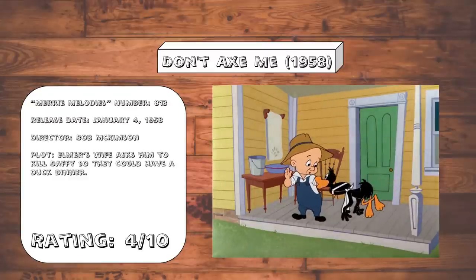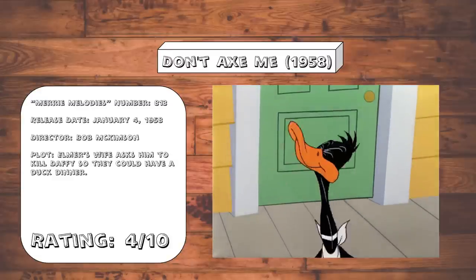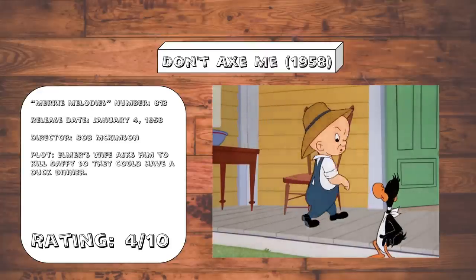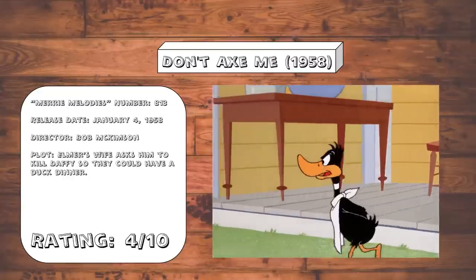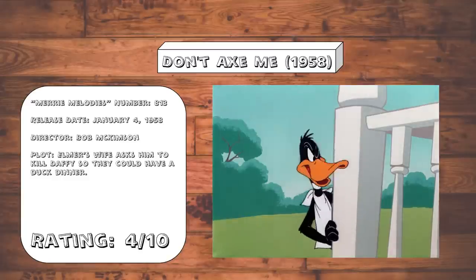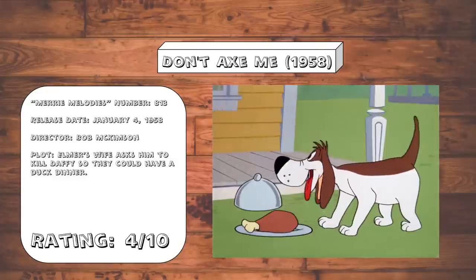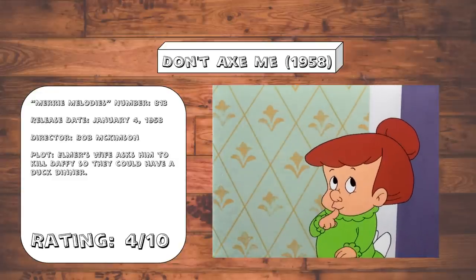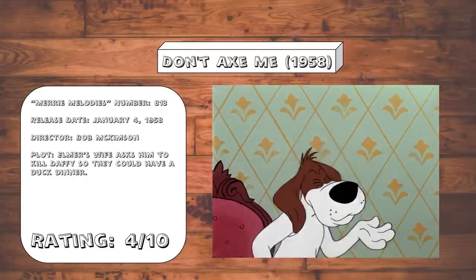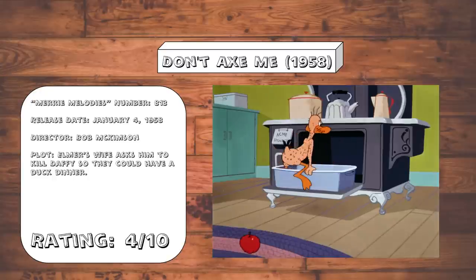Don't Axe Me. Bob McKimson's cartoons were never the most fluidly animated by any means, but following the budget cuts from years previous, his cartoons by and large have gotten worse. And even still, I don't remember any of them being this bad. The animation is so choppy — one of the worst ones to date so far. The pacing is so slow, with almost two minutes devoted to an unfunny bit of the barnyard dog trying to convince Elmer's wife to serve roasted duck for dinner using charades, despite the fact that he can talk. The ending gag is about the only good thing in this one.